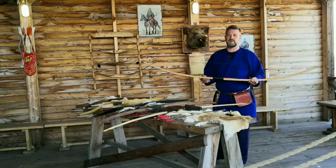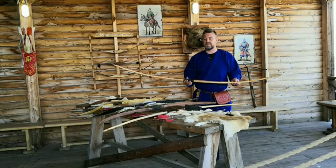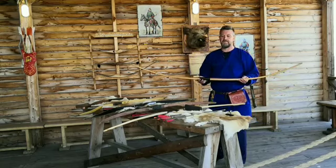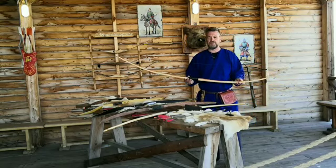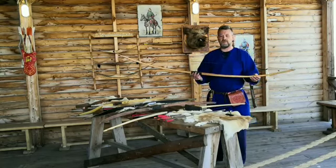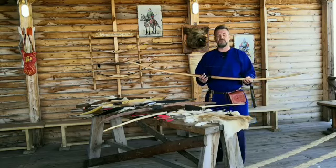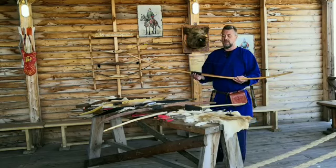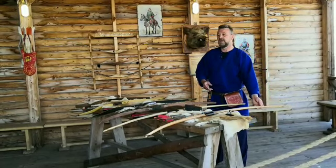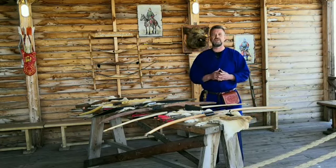Луки из английского тиса очень известны в нашей истории, и очень много интересных событий связано именно с ними. Столетняя война Англии против Франции была выиграна при помощи именно таких луков, которые достигали силы натяжения до 80 килограмм. На самом деле это очень много — даже для современного человека натянуть лук силой 80 килограмм сможет далеко не каждый.